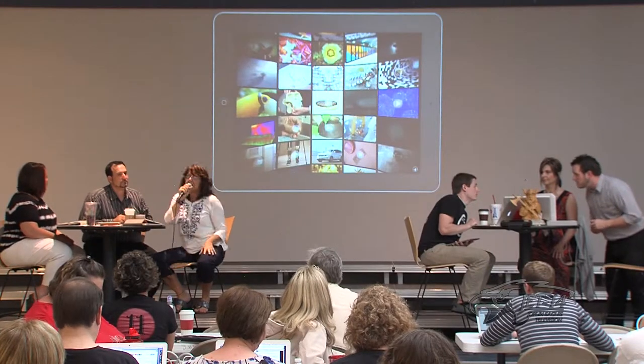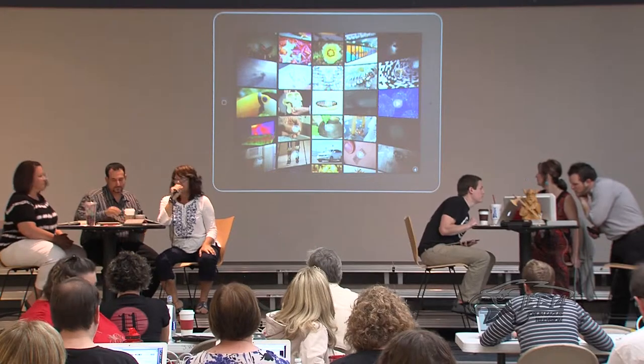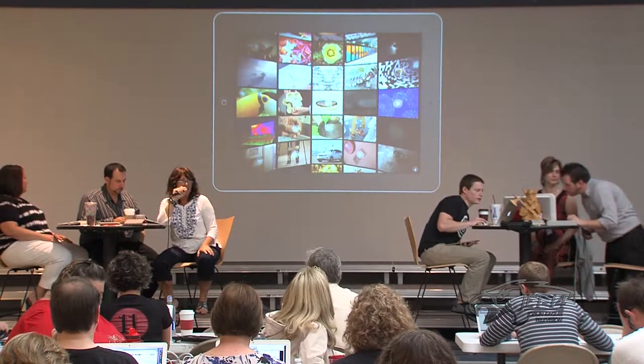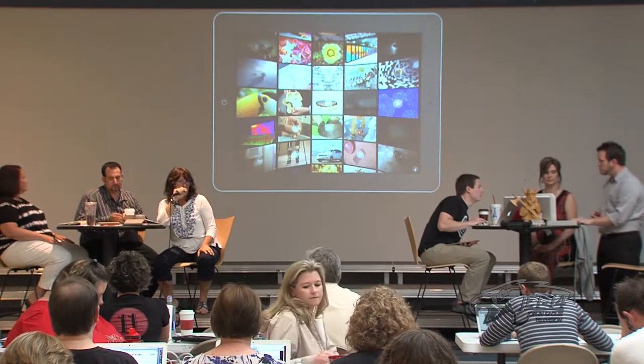What I'm showing you is Science 360. Just stop — what I'm showing you is Science 360.